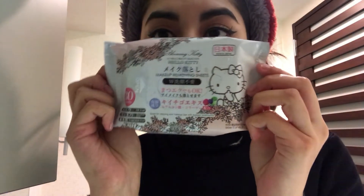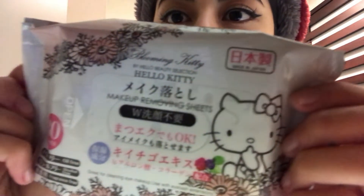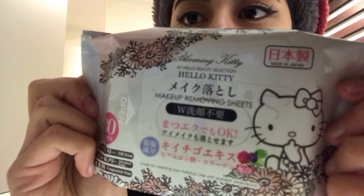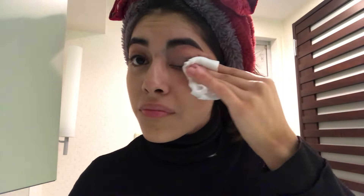At night I use Hello Kitty makeup remover wipes that cost around 60 pesos. They're great because they're specifically for removing eye makeup and they're very soft — the liquid doesn't get into your eyes or irritate them, and they remove all the makeup.